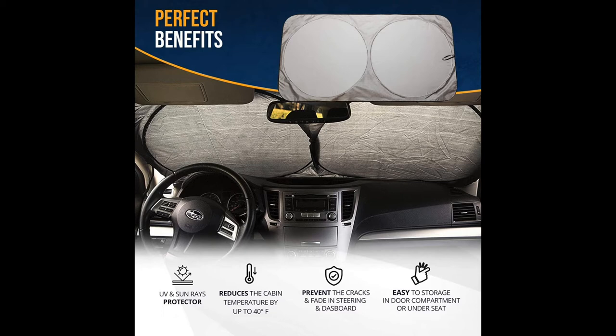It reduces the cabin temperature and prevents cracks and fading in the steering wheel and dashboard. It's easy to store — you could put it in your compartment or under the seat.